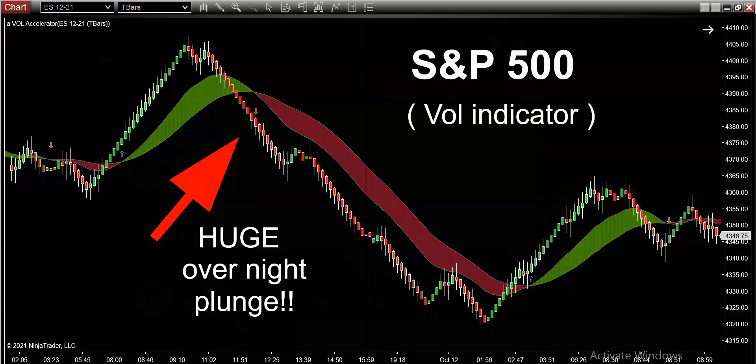The story of the last two sessions — here is Monday and here is today. This white line right in the middle of the screen is the session break line segmenting out yesterday and today. Quite obviously, the story of the last two sessions was the huge overnight plunge.